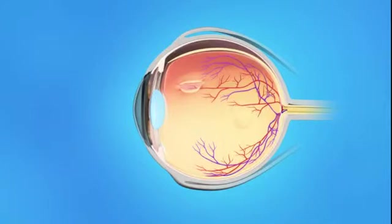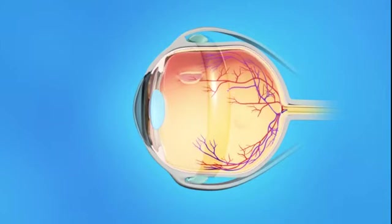During scleral buckle surgery, your ophthalmologist will place a small plastic, rubber, or silicone band around the sclera, the outside of the eyeball. The band is sewn to the sclera and cannot be seen after surgery. This band gently presses the eye inward, helping to keep the separated layers of the eye together and allowing the retina to reattach to the eye's interior wall. In most cases, the scleral buckle would be left on the eye permanently.